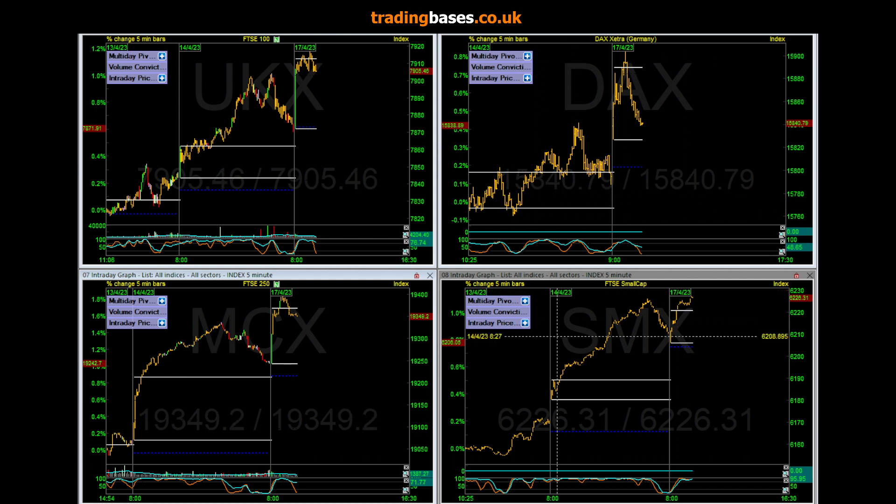Small caps are actually up near highs here, but it's Monday morning with widespread mixed reaction in a lot of the small caps I'm following. Let's have a quick look.